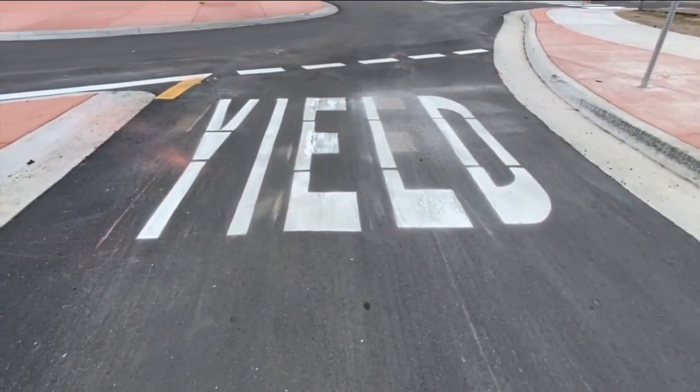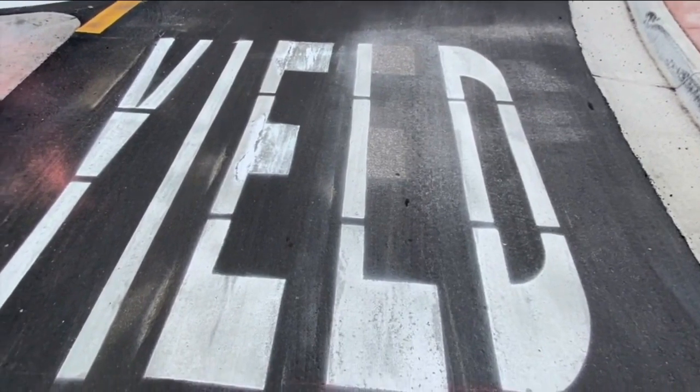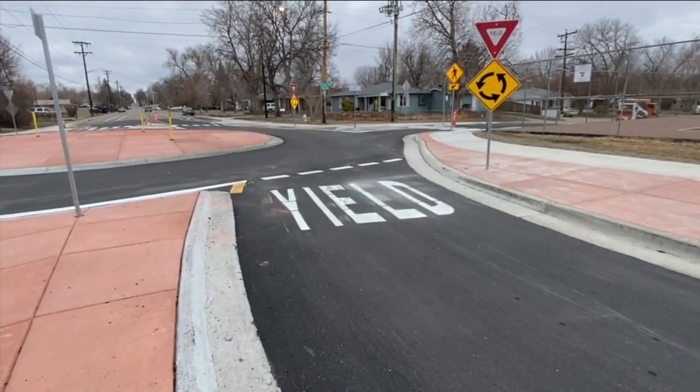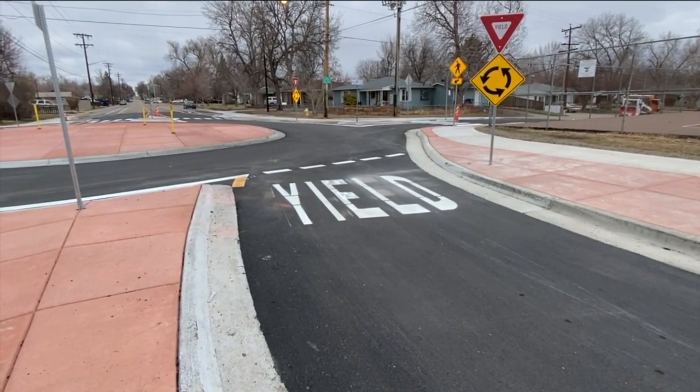Wayne took the picture on Monday morning and sent it in. The reporter went out to take a look, but the mistake was already corrected. But if you look closely, you can still see the scars from the original misspellings — now it looks like 'yeed.'